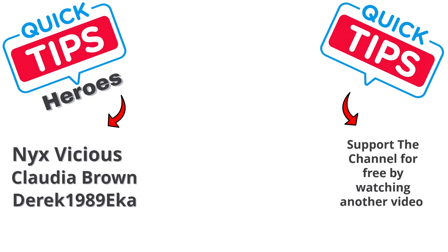I want to thank my channel members, you guys are amazing, thank you for the support. If you would like to support the channel by becoming a member, please do so. Or a super thanks, or for free, you can just watch another video.